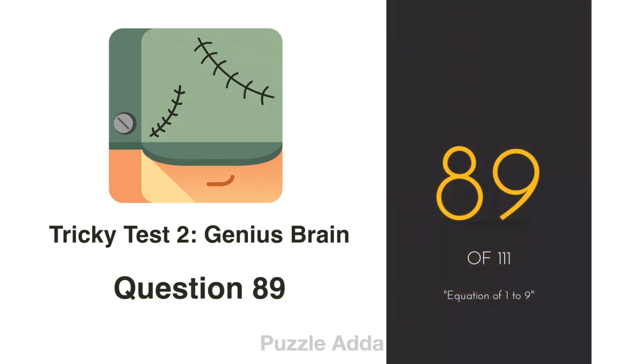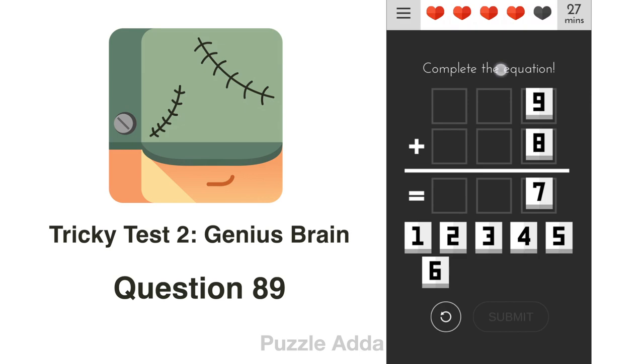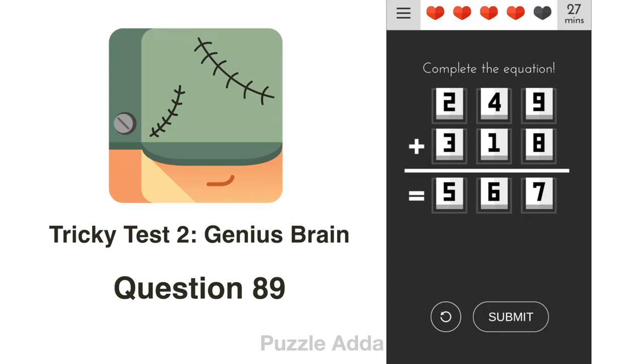Question 89: Complete the equation using numbers 1 to 9, putting 7 in the last corner. To get 7 at the end, we add 9 and 8 to get the carry of 1. So 1+4+1=6 and 2+3=5, giving us 249 + 318 = 567.